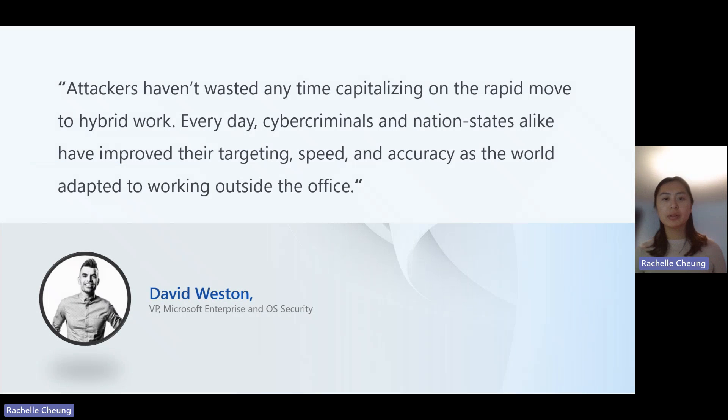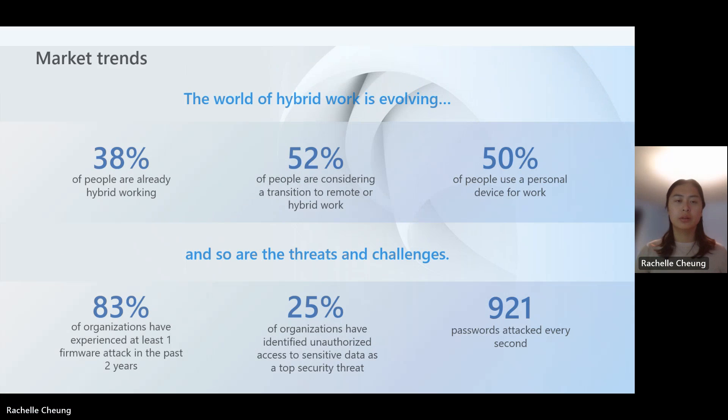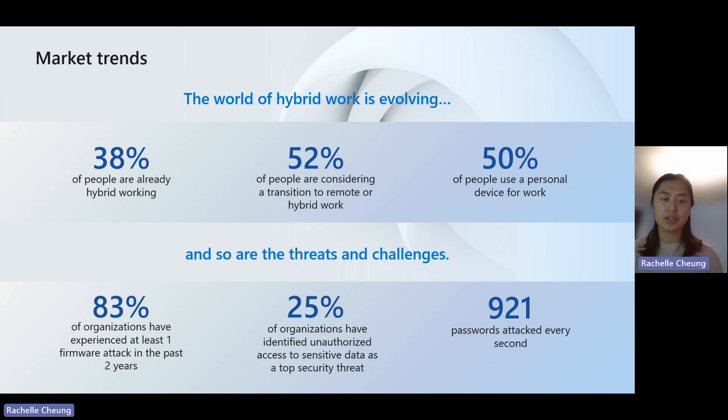Attackers haven't wasted any time capitalizing on the rapid move to hybrid work. Every day cyber criminals and nation states alike have improved their targeting speed and accuracy as the world has adapted to working outside the office. This is a quote by David Weston, one of the Microsoft VPs. 38% of people are already working in a hybrid environment, 52% are considering transitioning to remote or hybrid work, 83% of organizations have experienced at least one firmware attack in the past two years, and 25% have identified unauthorized access to sensitive data as a top security threat.